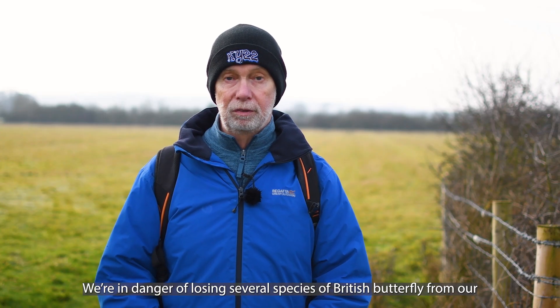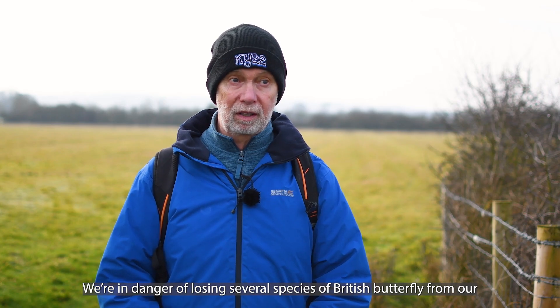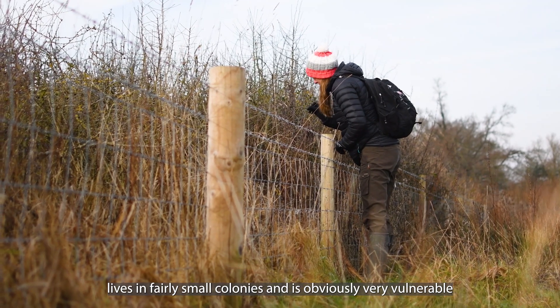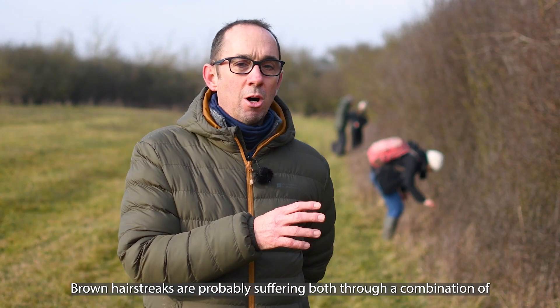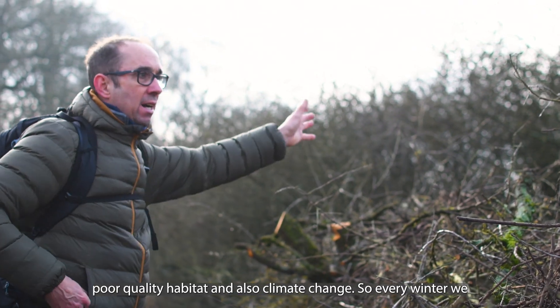We're in danger of losing several species of British butterfly from our landscapes, and the brown hairstreak is one of those that lives in fairly small colonies and is obviously very vulnerable in terms of the way the countryside is managed. Brown hairstreaks are probably suffering through a combination of poor quality habitat and also climate change.